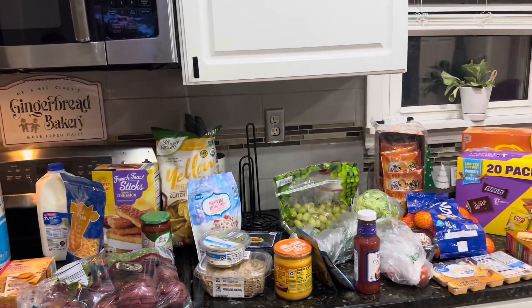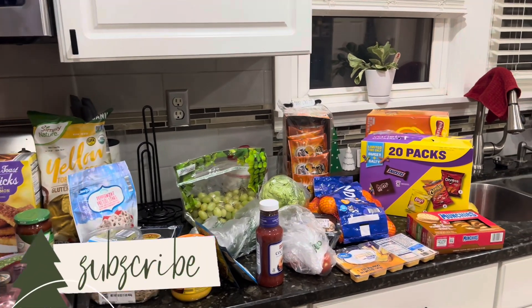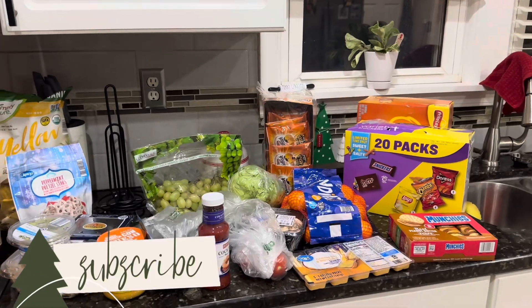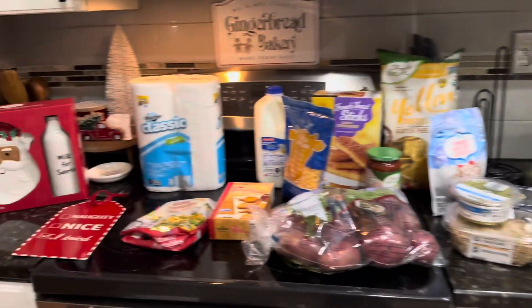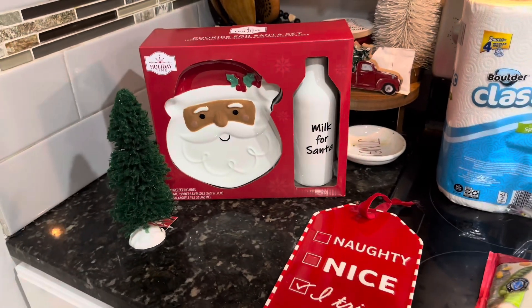So I got an Instacart order from Aldi, and then I also picked up some things on my way home from Walmart, as far as their snack items. These things down here were from Walmart.